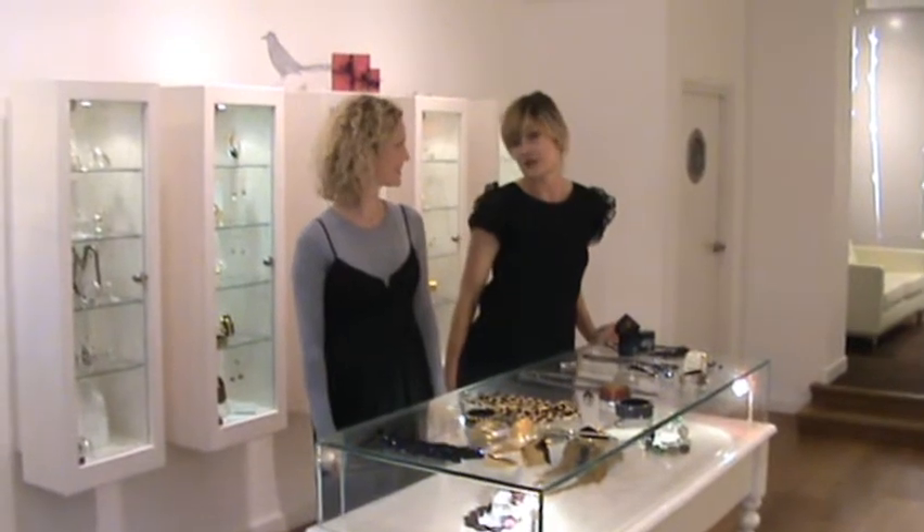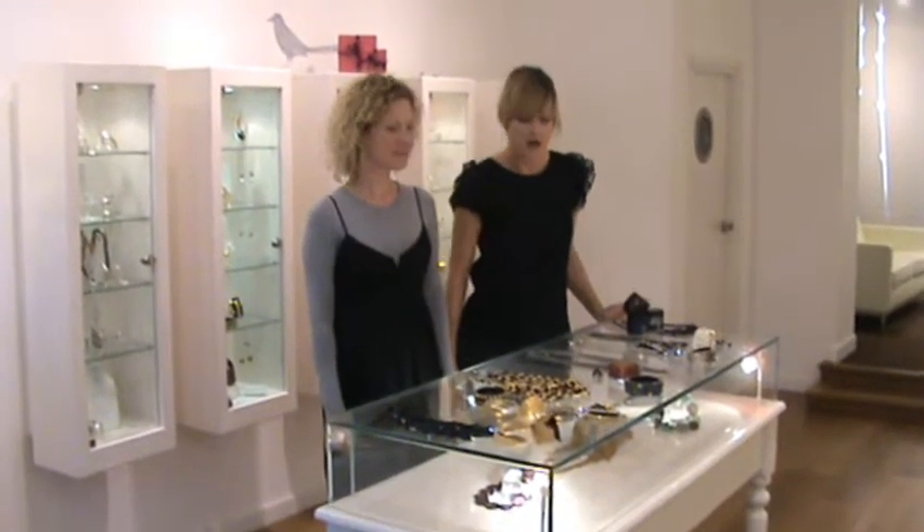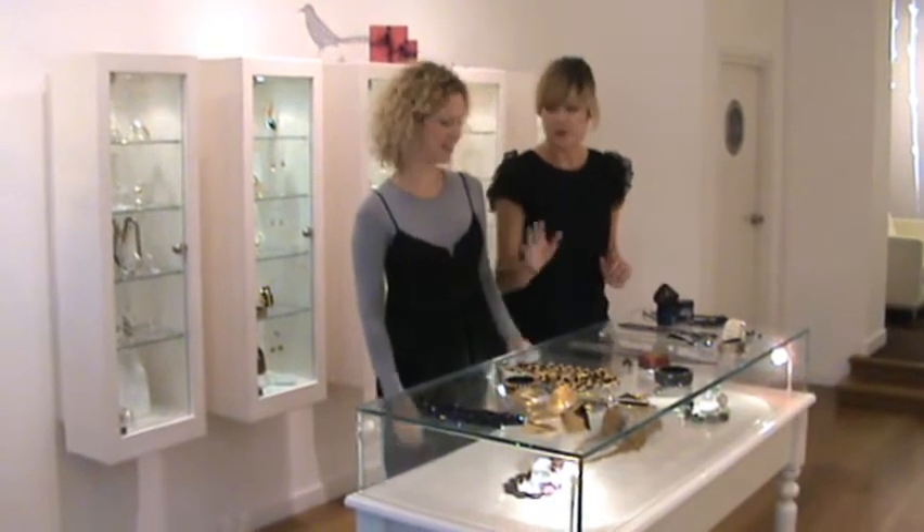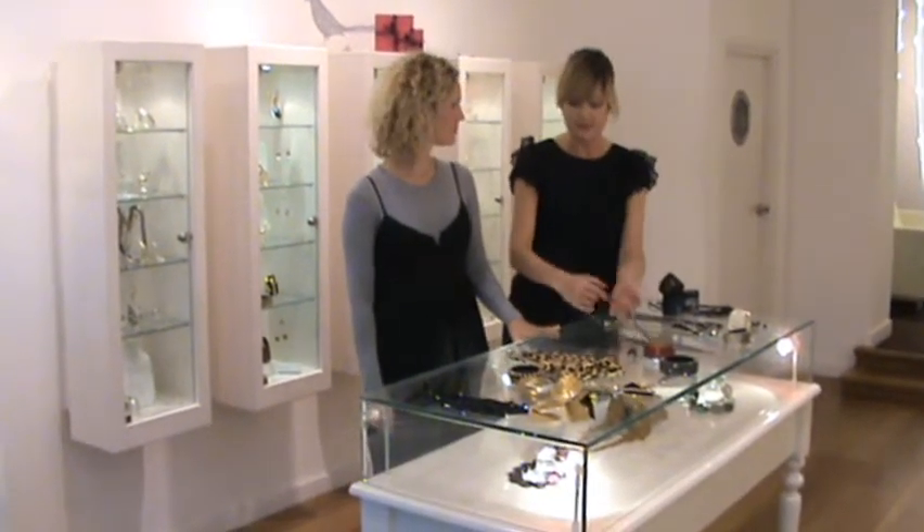Hi and welcome to Vogue's Fashion Night in with EC1. This is our video showing silver accessories if you're not a gold person — we've got lots to accessorise with.